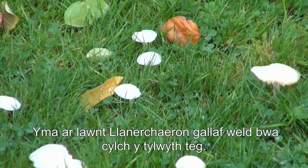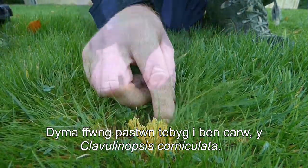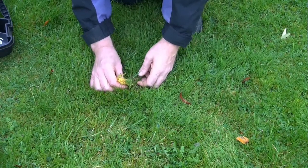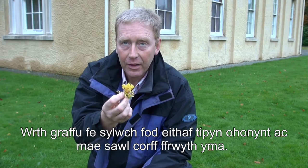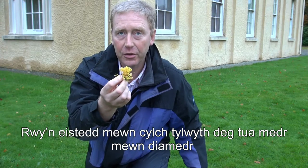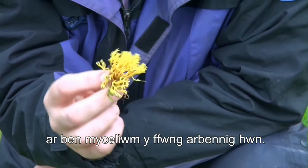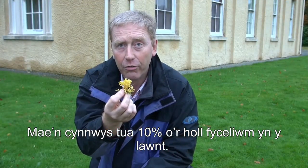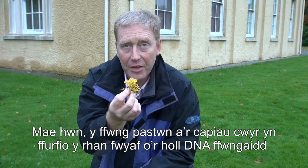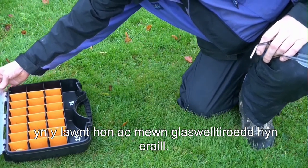Here we find a fairy club called Clavulinopsis corniculata — I think it's the stag's horn fairy club. This is surprisingly common if you get your eye in on these things. There are several fruit bodies here; I'm sat in the middle of a fairy ring only about a metre in diameter. It makes up about 10% or so of all the mycelium in the lawn. The fairy clubs along with the wax caps form the great majority of all the fungal DNA in this lawn and in other older grasslands.